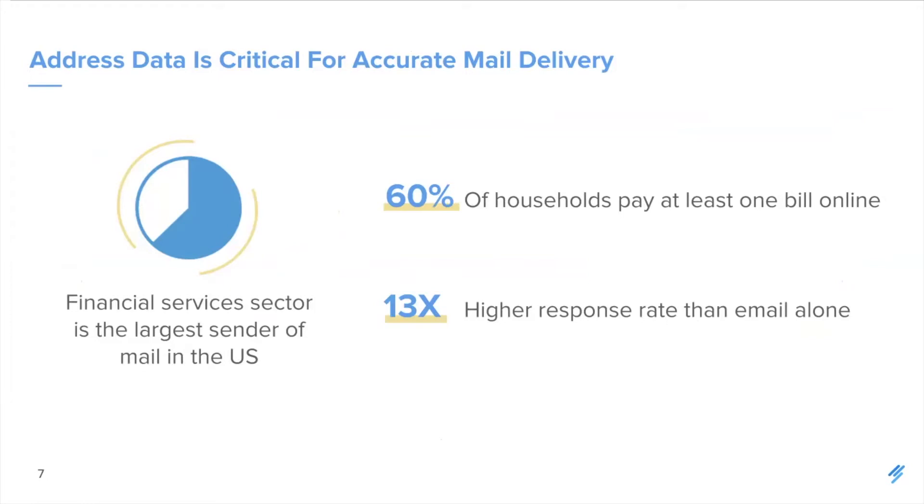Address data is not just impactful for retail and e-commerce. Financial services are becoming increasingly aware of how important address data is for their business. Addresses matter for two reasons: first, communications. Financial services are the largest sender of both transactional and marketing mail in the US. In 2018 alone, financial services sent 10 billion pieces of transactional mail — such as bills, statements, and account notices — and 16 billion pieces of marketing materials. USPS reports that 60% of households choose to pay at least one bill by mail every year, and direct mail gets 10 times higher response rate than email.